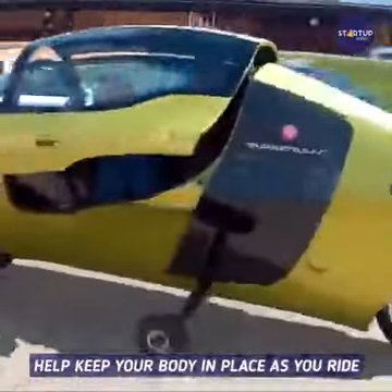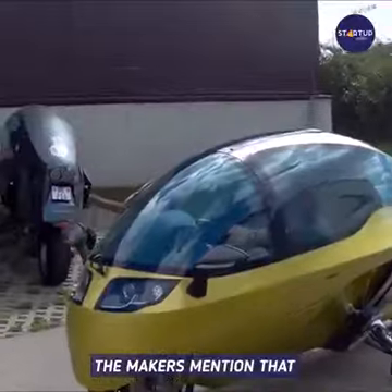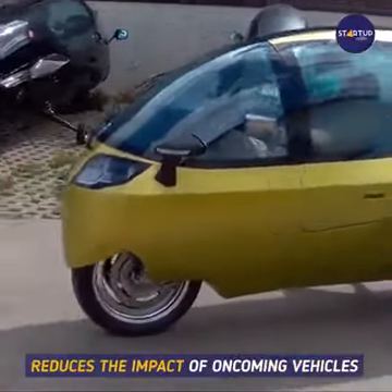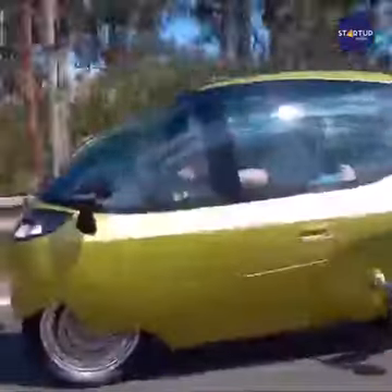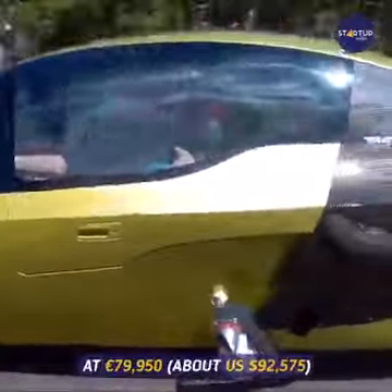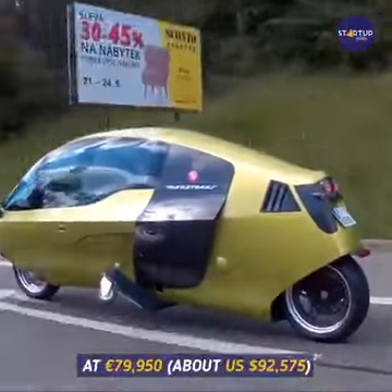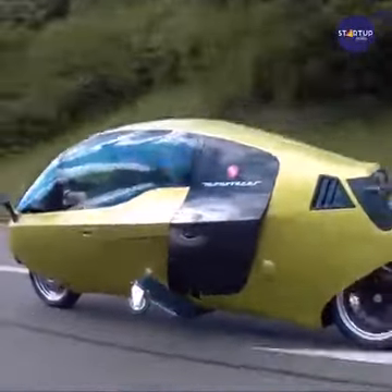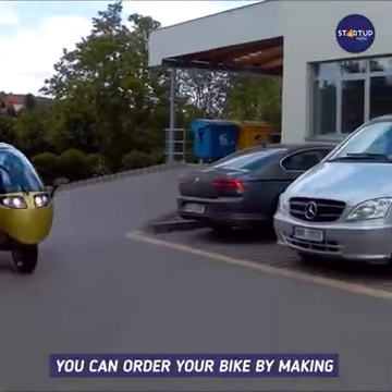There are secure three-point seat belts that help keep your body in place as you ride. The makers mention that the Monoracer's egg-like shape reduces the impact of oncoming vehicles and outside forces.